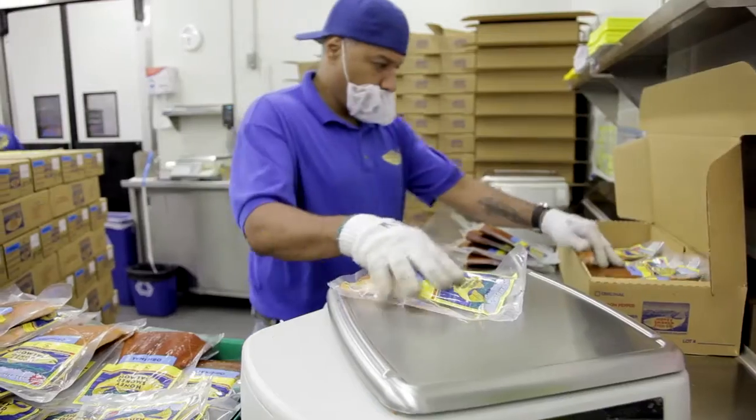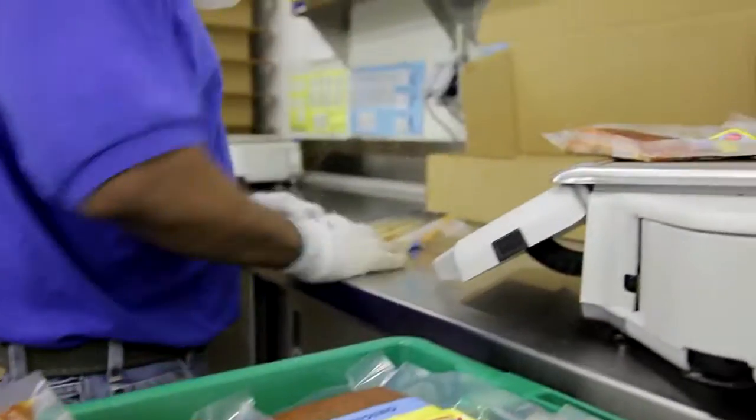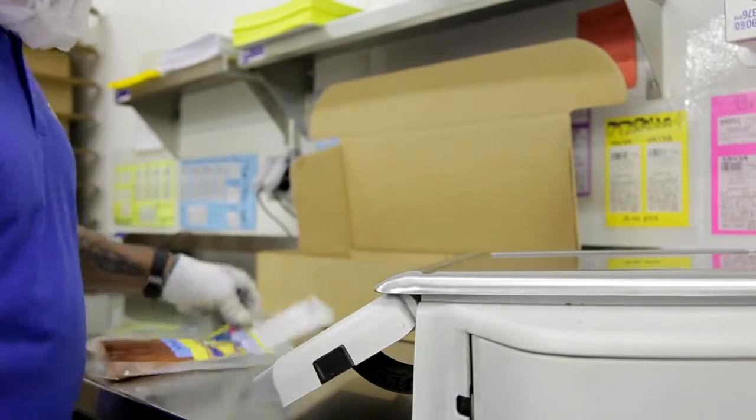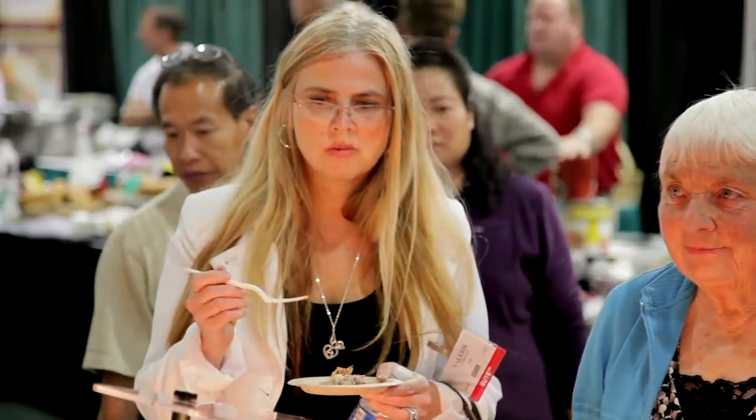Wait a second — smoked salmon from Colorado? We brought the industry to Colorado because it was centrally located throughout the United States. Having a centrally located factory allows the Honey Smoked Fish Company to ship to all corners of the country with ease. Plus it's a great place to open up an industry and start a family business.